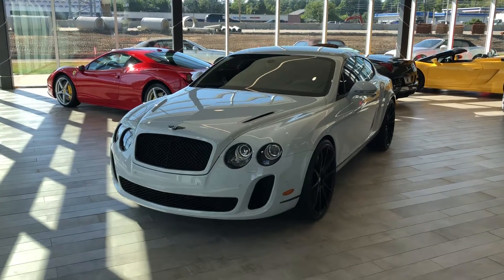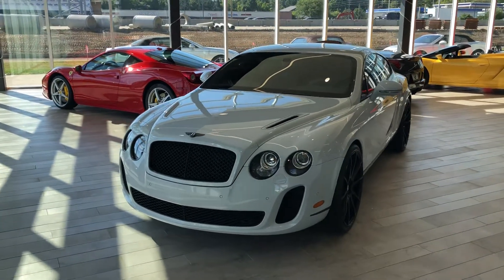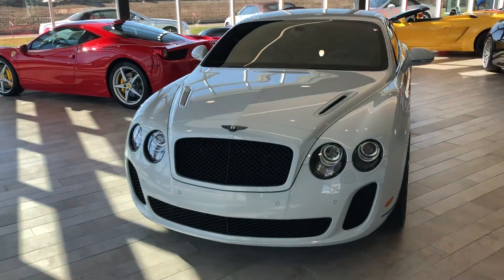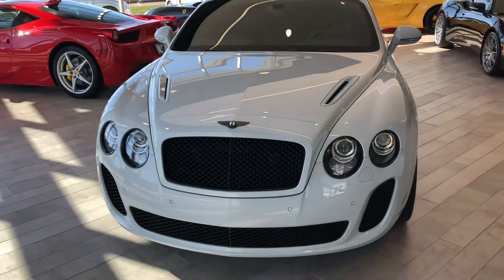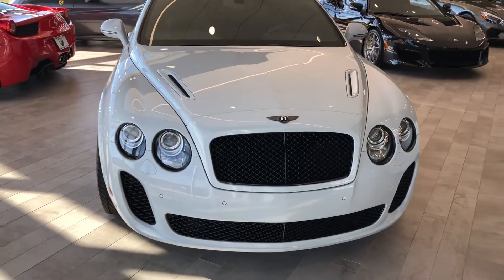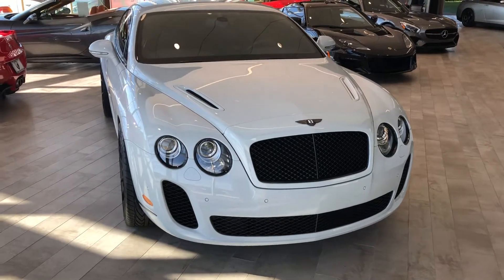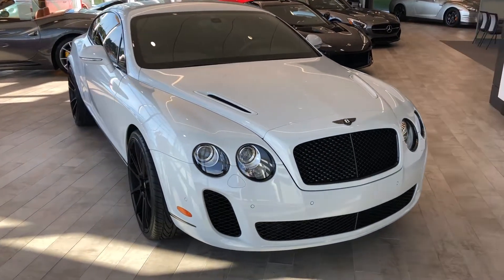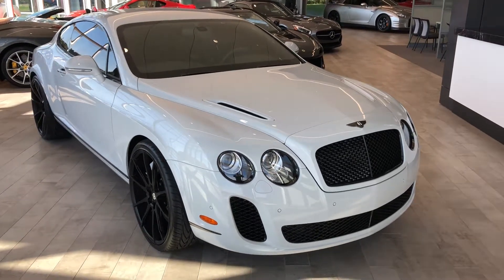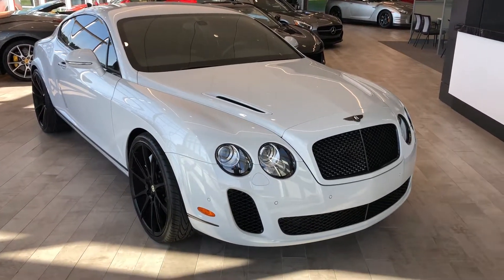Hey, good afternoon everyone, this is Benjamin here at the collection at Coast to Coast Imports. Today I'm going to bring you a walk-around video for a simply amazing 2010 Bentley Continental Super Sports. The exterior is finished in ice and is just absolutely phenomenal — free of any scratches or dents. This is absolutely pristine.